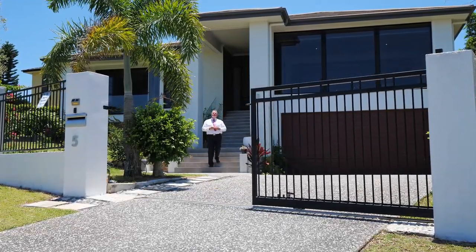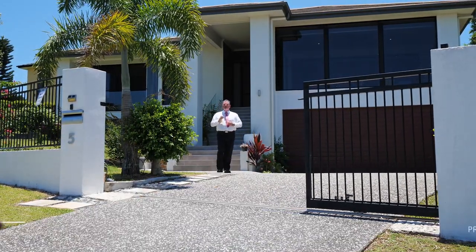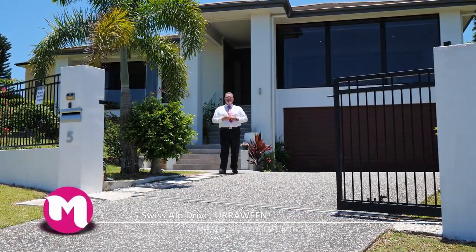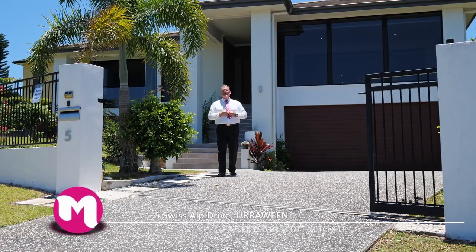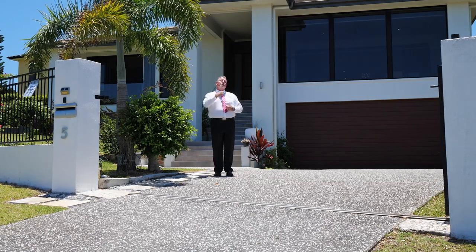G'day, I'm Scott Mitchell from Mitchell's Realty in Harvey Bay. We're here today at a stunning executive home, 5 Swiss Court Drive in the popular and centrally located suburb of Irrawine. This home has got so much on offer — let's go and take a look around.